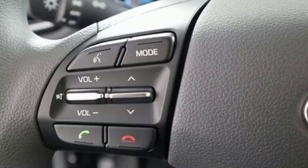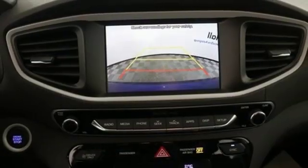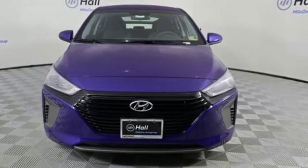Active grille shutters, gas pressurized shocks, and inline four cylinder engine. Challenging convention to find a better way, it's the Hyundai way. Stop in for a test drive and make it yours today.